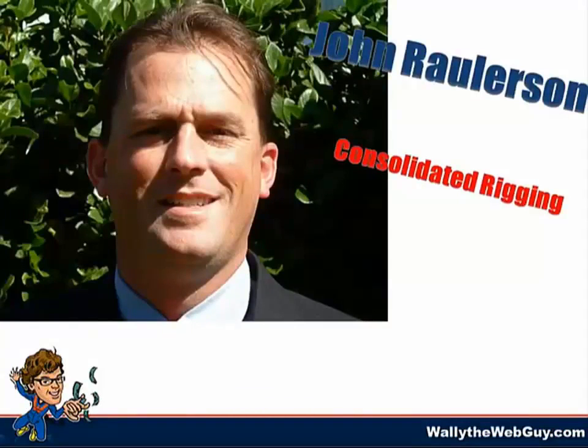This case study involves a company that was spending way too much and leaving a ton of money on the table by not having the master key formula generate a sales stampede for the business. And this company here, they're called Consolidated Rigging.